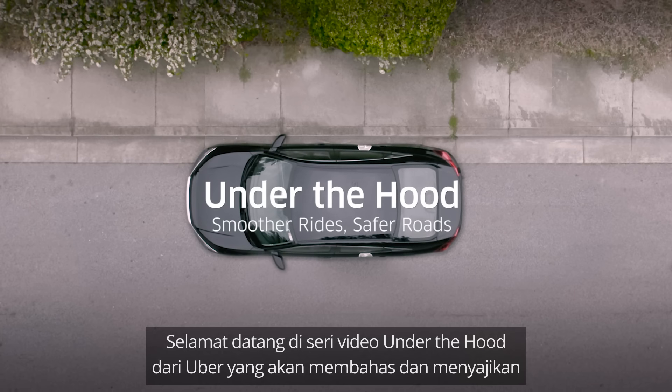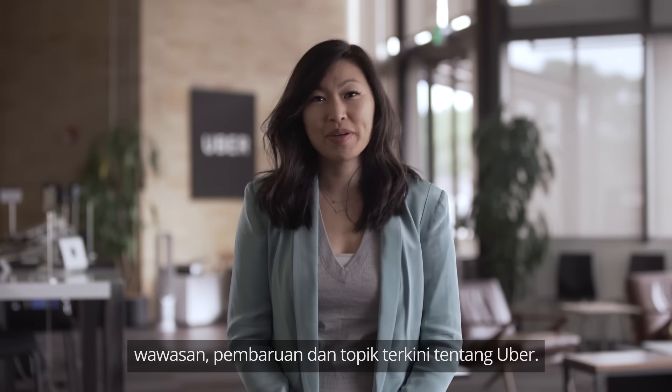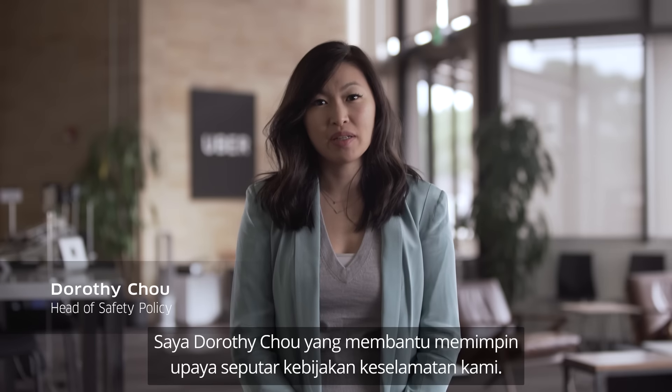Welcome to Uber's Under the Hood video series, where we'll discuss and showcase the latest insights, updates, and topics about Uber. I'm Dorothy Chow, and I help lead efforts around our safety policies.